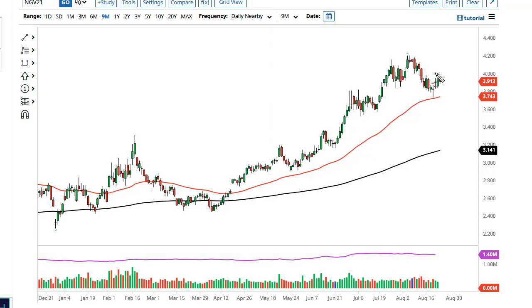From FX Empire, this is Chris taking a look at the nat gas markets. You can see we're hanging just underneath the four dollar level. Not a huge surprise that it causes a bit of resistance — after all, it's a large round figure, and a lot of people will be paying close attention to that.